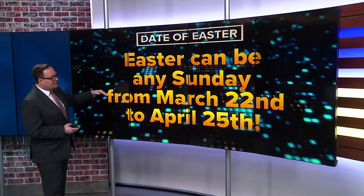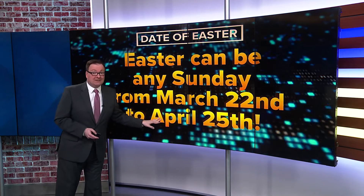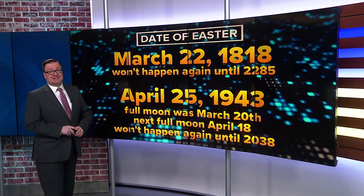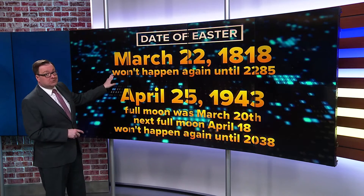So Easter can be any Sunday stretching from March 22nd all the way to April 25th, and those extremes have happened, although not very often. The last time we had Easter on March 22nd was way back in 1818, and that won't happen again until 2285.